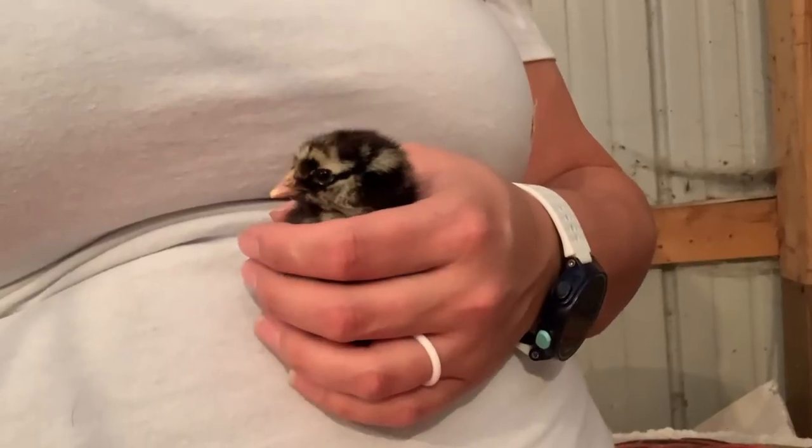The last thing I want to talk about when it comes to baby chicks is you. The more time you spend with them, the more likely they're going to be used to you as they get older. Hold them, feed them from your hand, give them little finger taps on their tiny heads. They're going to associate you with good things, and if you want a friendly chicken, you want to do that. It'll make a world of difference when they break out of the brooder box.